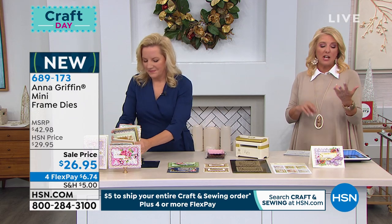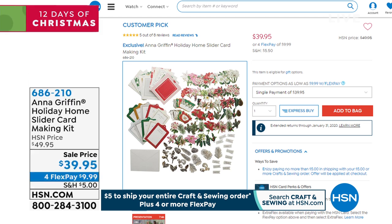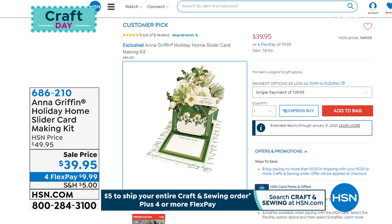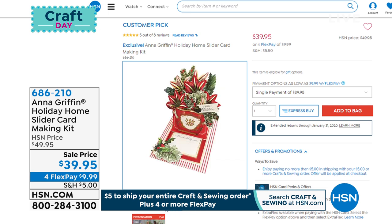Coming up: the Holiday Home Slider Card Making Kit — it always makes you smile when you're the recipient of a great card. On sale for the first time: you get the idea sheet, the storage folio, and all the goodies inside. Only 1,600 available. It pops up and makes a three-dimensional design — it makes you smile and happy.